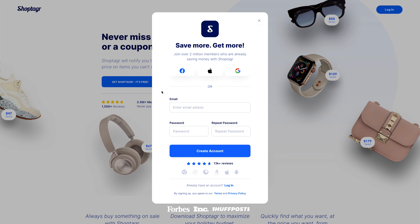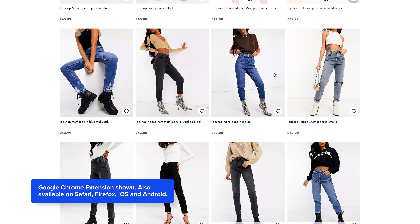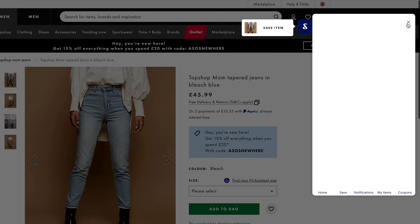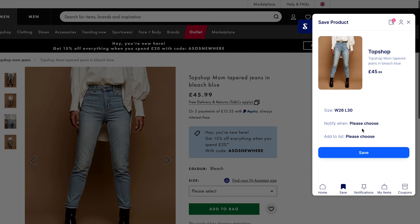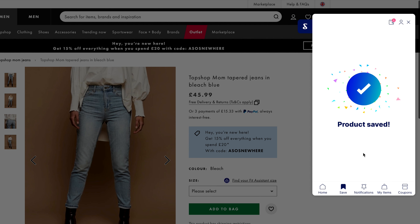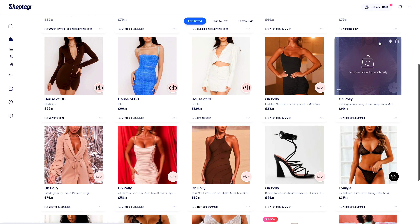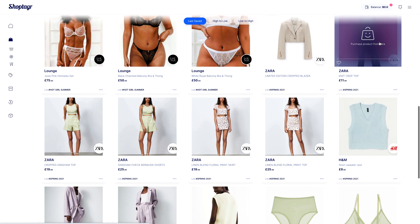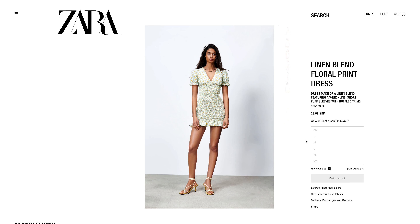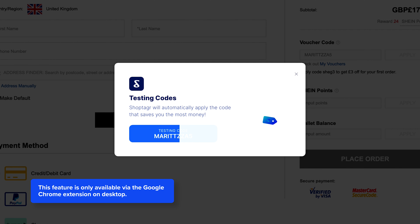It's really easy to use. Once you've installed the extension onto your desktop or downloaded the app and set up an account, you just browse through your favourite stores as you usually would. Then if there are any items that you love but they're not in your size, or you want them to go down in price a little bit, you can add them onto lists on ShopTagger — I've got lists called Hot Girl Summer, Summer 21, Swimwear.